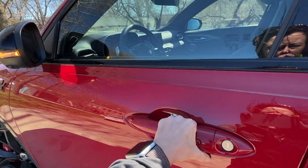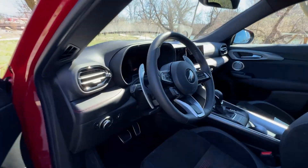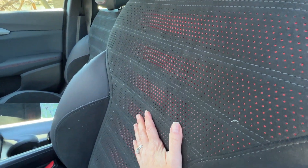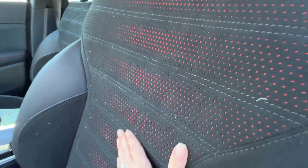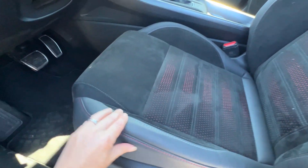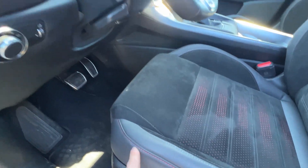Moving to the interior of the vehicle, you can tell this is a higher trim because of the seating surfaces. This is the Alcantara suede with the red kind of filtering through in the perforation — it looks really good. And you do have the leather edges here.